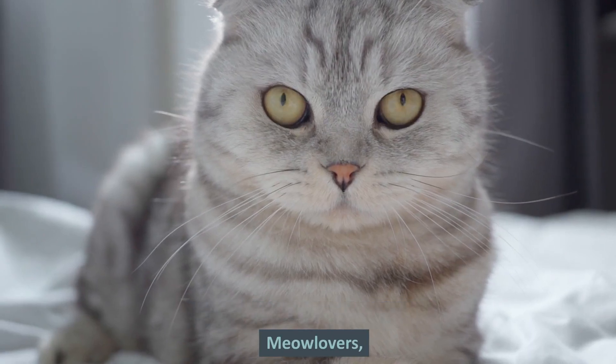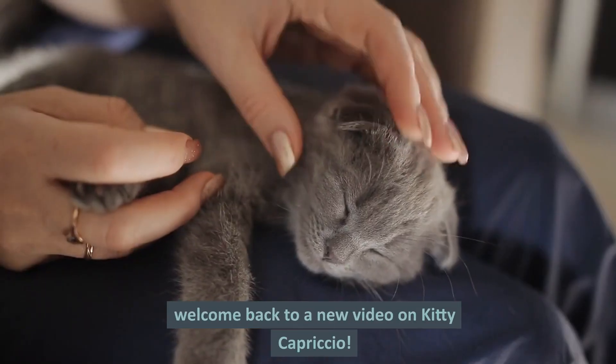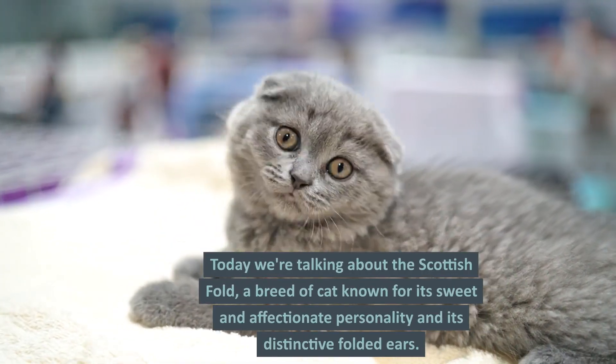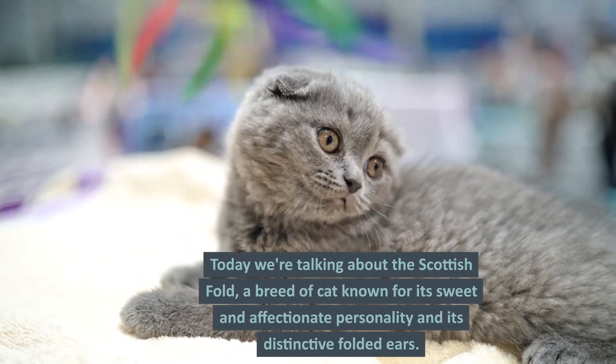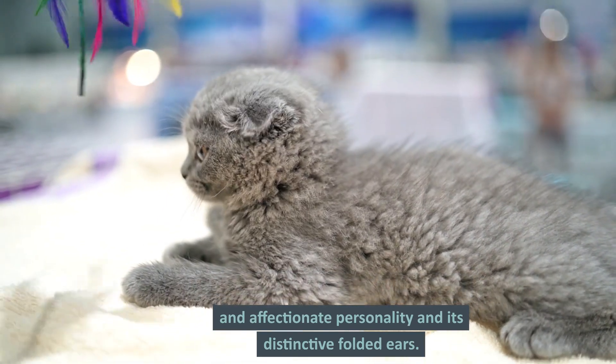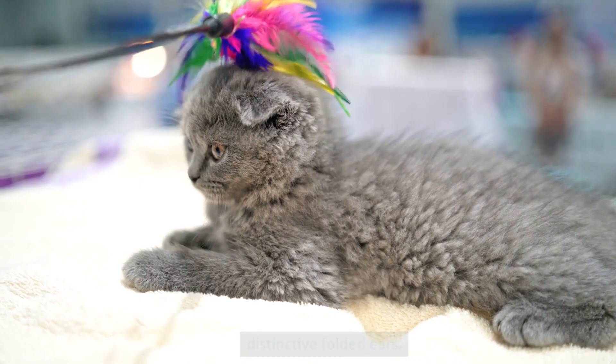Hello dear meow scribers and meow lovers. Welcome back to a new video on Kitty Capriccio. Today we're talking about the Scottish Fold, a breed of cat known for its sweet and affectionate personality and its distinctive folded ears.